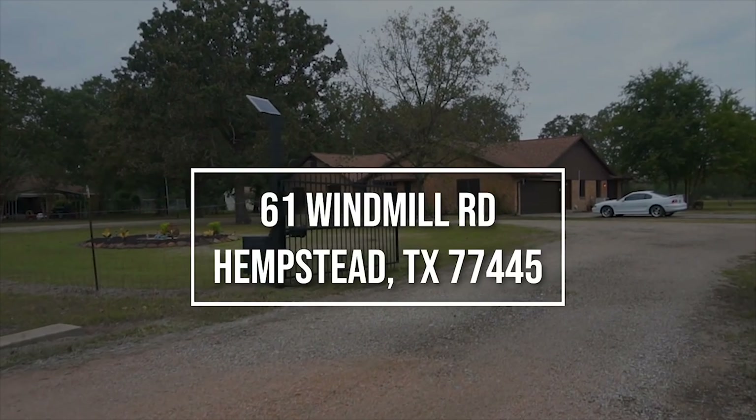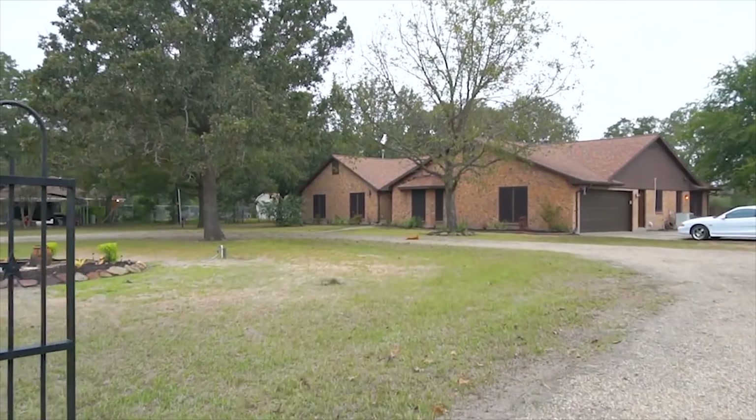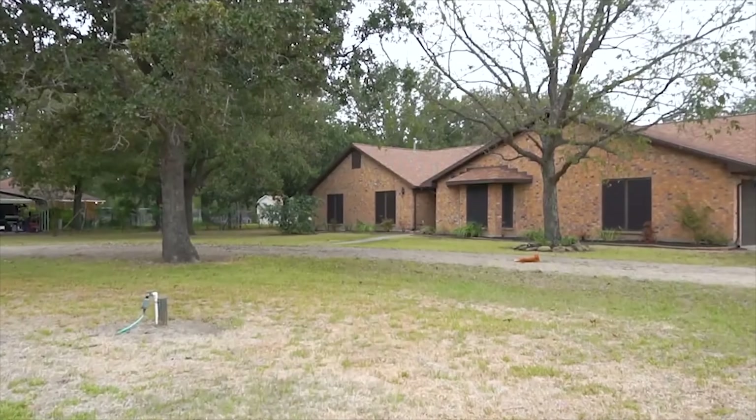Welcome to the walkthrough video tour of this home in Hempstead, Texas. Built in 1983 with a two-car garage, this home is quite impressive. Hempstead is a great place to call home. Let's take a peek on the inside of this one-story home.